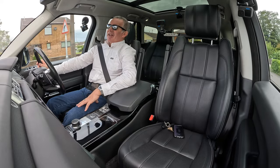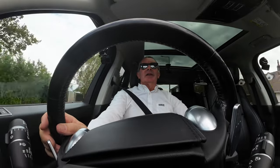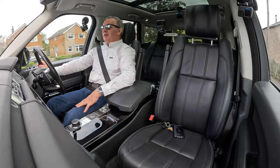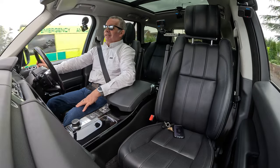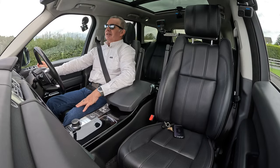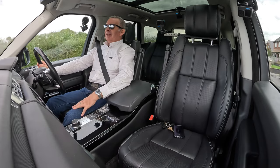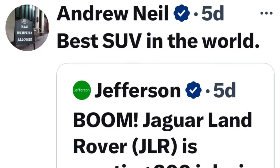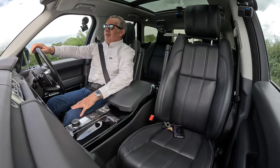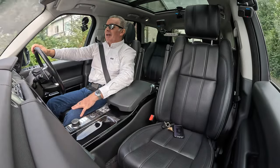Someone came in and said the X5 is better — it's not. Even Andrew Neil said Range Rovers were the best car in the world the other day, and with his money he's probably driven a few better cars than I have.